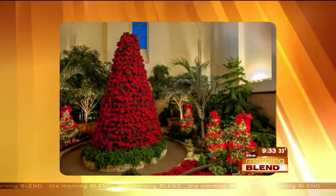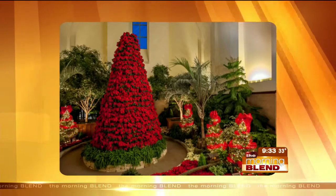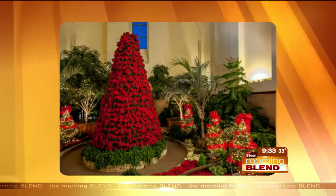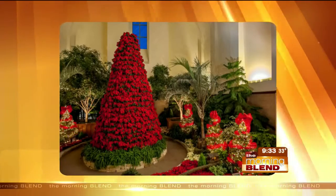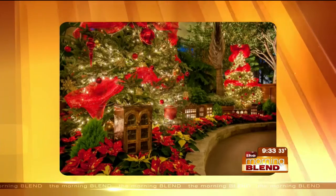You walk in there and there's everything from deep poinsettias. That tree — what is the story with that tree? How is that constructed? That is a 20-foot-tall poinsettia tree consisting of over 700 flowers. Is that new this year? No, that's actually a holiday tradition. It's our focal point every year.